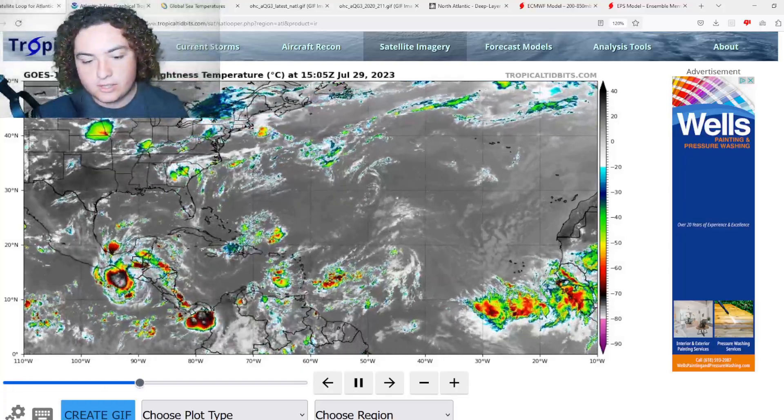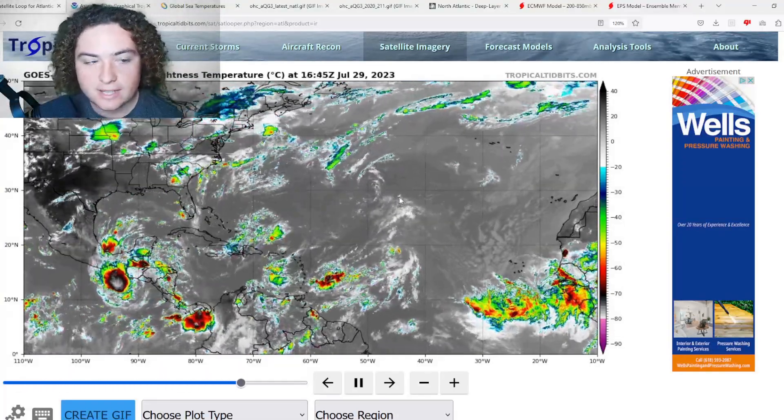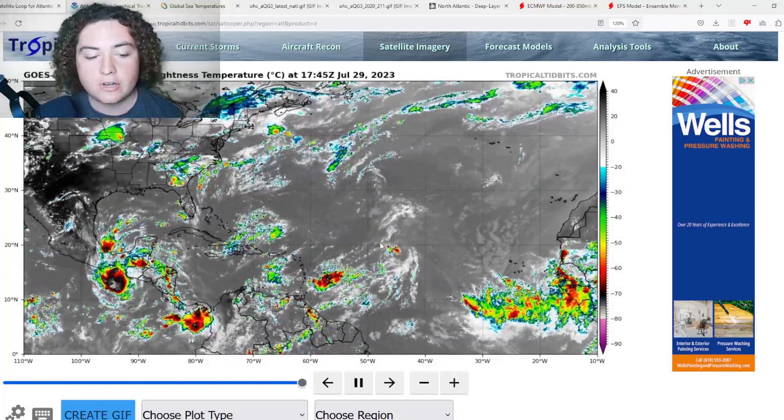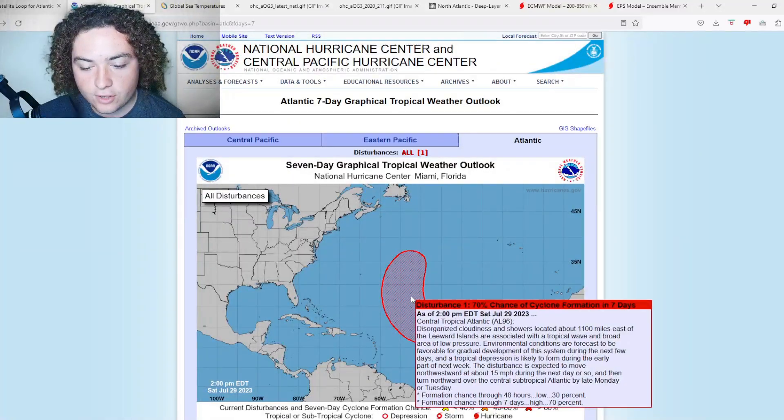What is up weather enthusiasts, I'm your host Pat's Path Predictor. Let's get right into the weather. Invest 96L has formed in the Atlantic and we're going to go over that for you today in this detailed update.